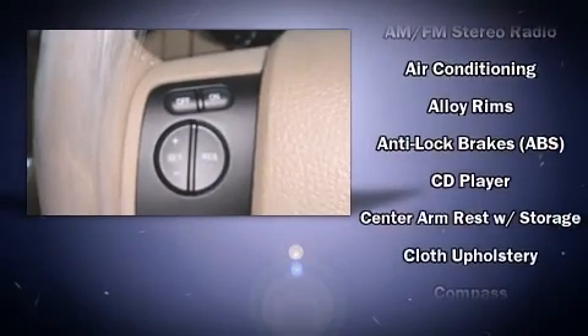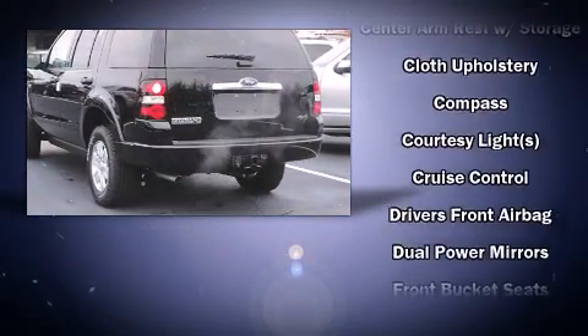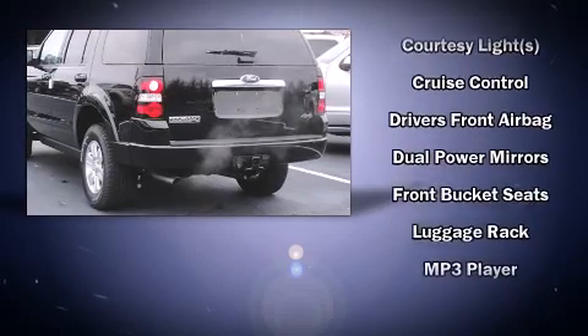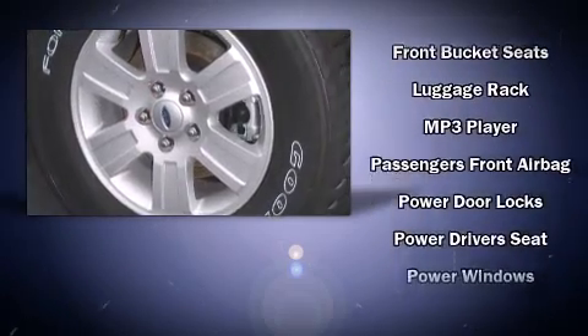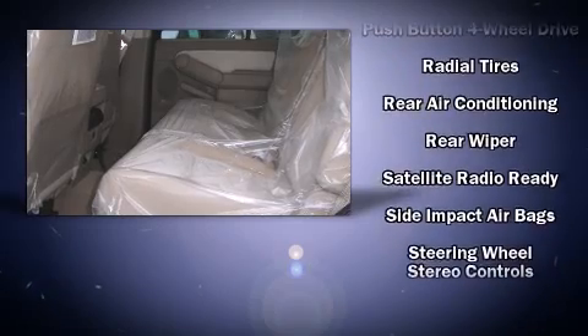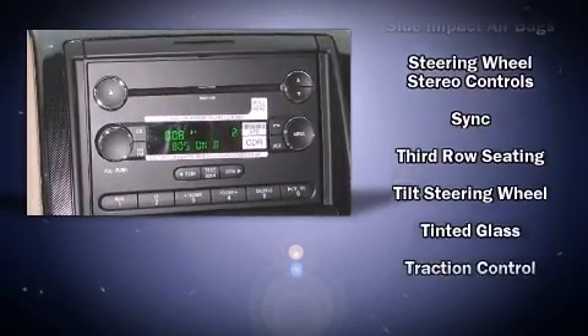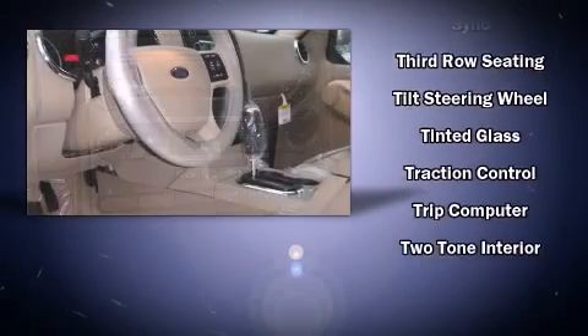Ford also prioritized safety and security by including dual front impact airbags with occupant sensing airbag, head curtain airbags, traction control, ignition disabling, and four-wheel disc brakes with ABS. With electronic stability control supplementing mechanical systems, you'll maintain precise command of the roadway.